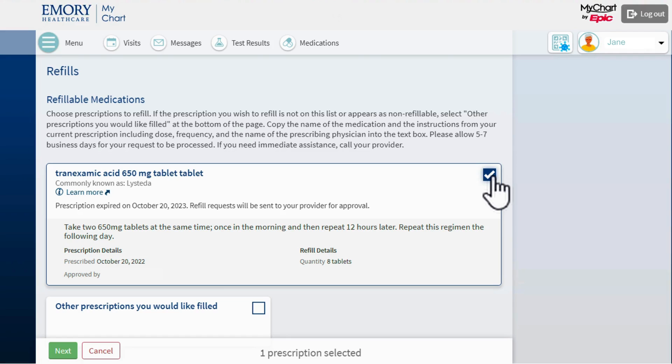I review my refillable medications and select the ones I want to refill by clicking on the square in the upper right-hand corner of the medication box. I then click the green Next button.